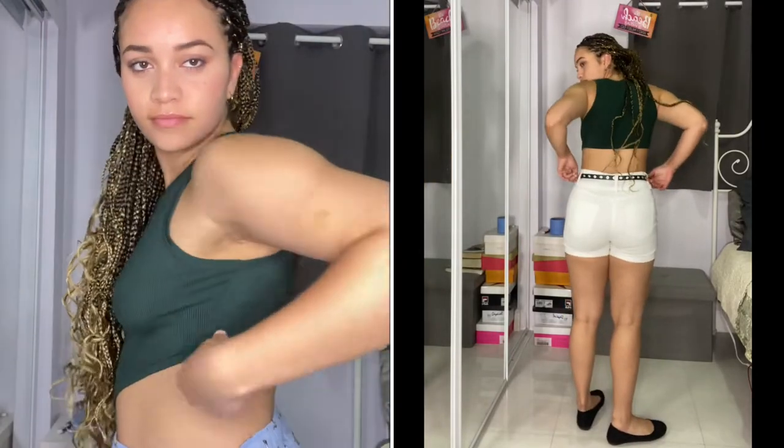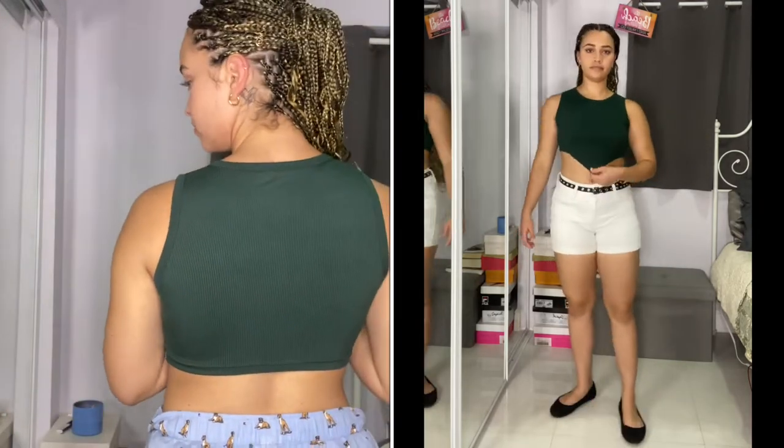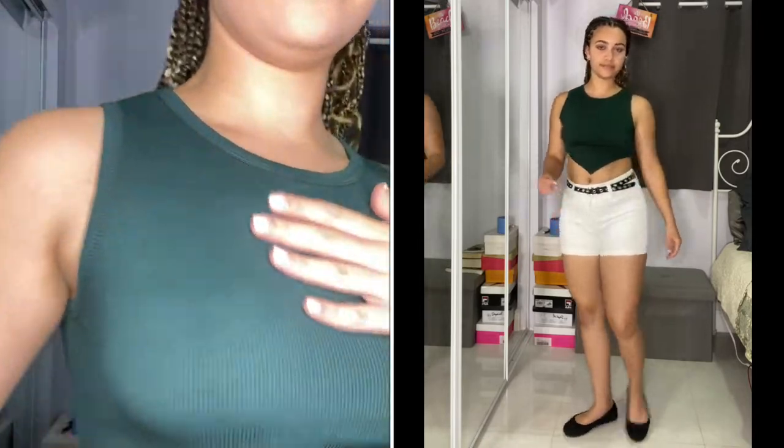All right, so starting off with number one, we got this Hunter Green gorgeous shirt. Very simple, very cute. On the right you can see how I styled it — one of the ideas I have. White shorts, a little detailed black belt, black flats, or you can wear it with Vans like I'm showing here. Super cute, super effective, love it.